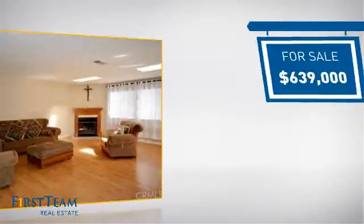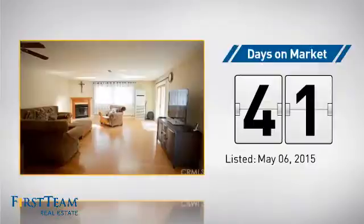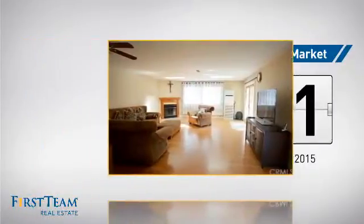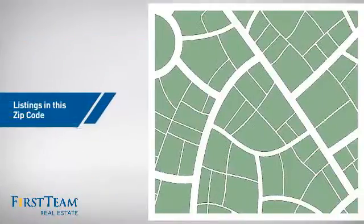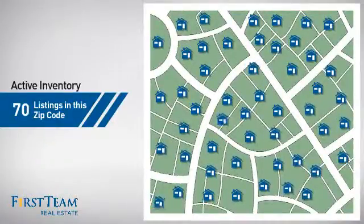Currently listed at just under $650,000, it's been on the market since May. Wondering how it stacks up against the competition? There are now 70 homes on the market within this zip code.